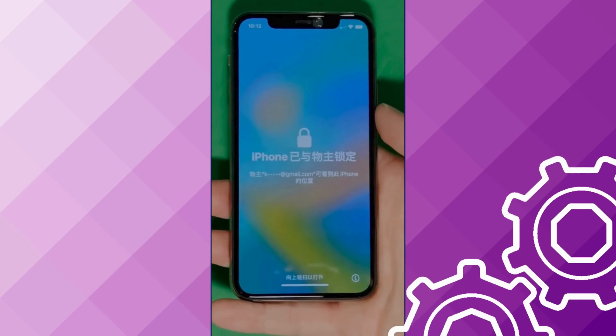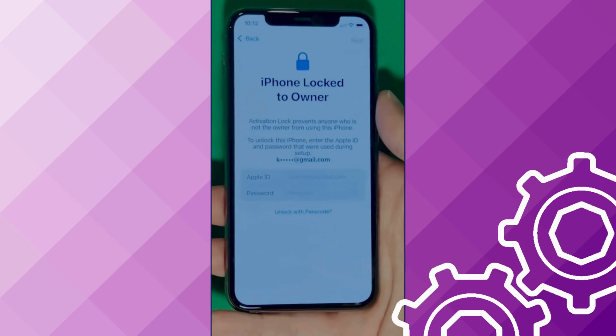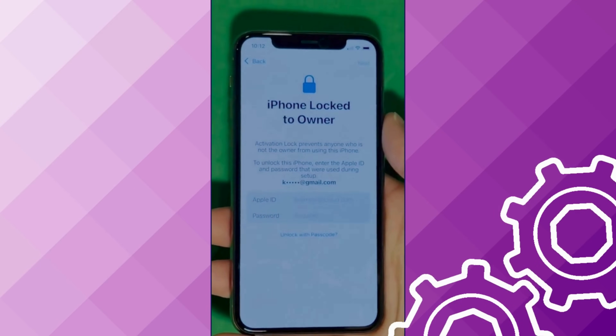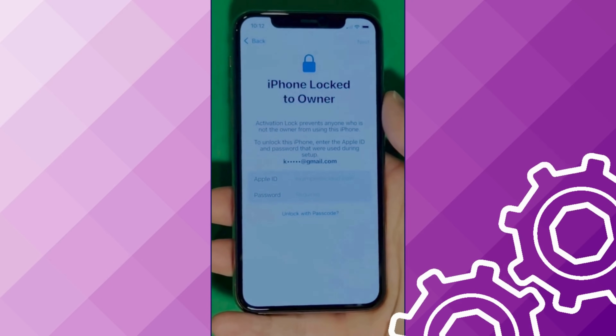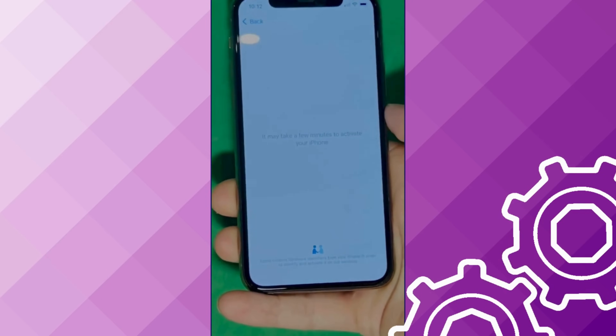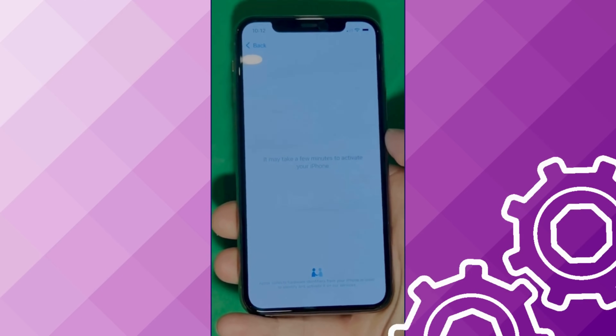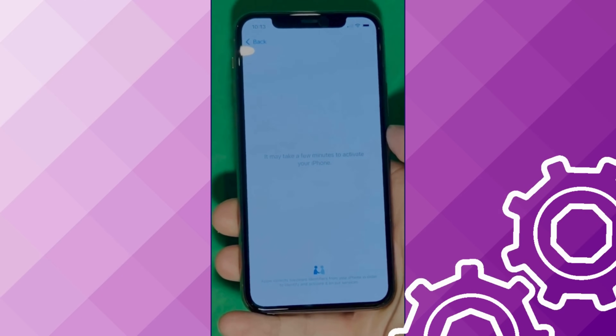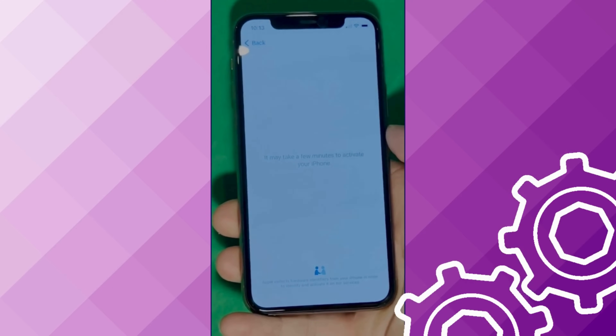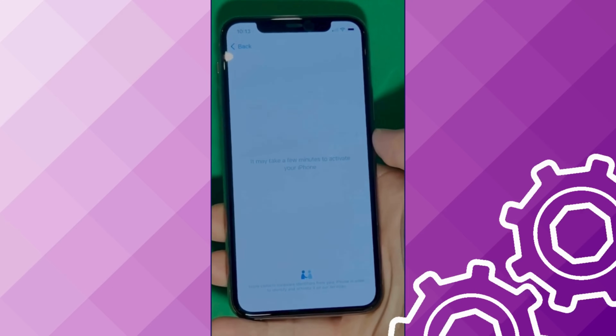As you can see here, we swipe up to see the iPhone Lock to Owner page. It really takes time and patience — we wait for the unlock process to activate the phone. We swipe left and wait for a few minutes to activate your iPhone. Don't worry, it'll be worth the wait. You will enjoy your phone once again once it's finally unlocked. It may take a few minutes to activate your iPhone — patience is the key here.